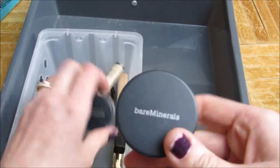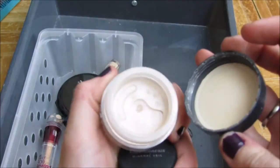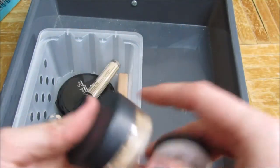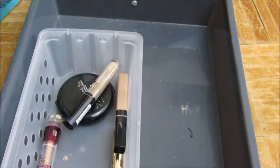Moving on to face products. This is the Bare Minerals Powder Foundation in Fairly Light. As you can see, I haven't really used very much of it — I don't wear this, so I'm going to give it away. This is also the Mineral Veil — it's just so messy, and I don't really wear powder foundations like this, so I'm going to give this away as well.